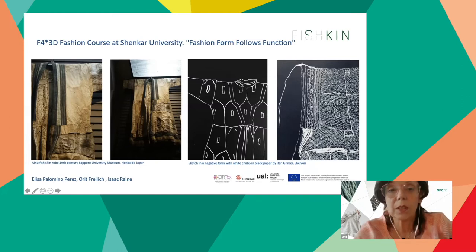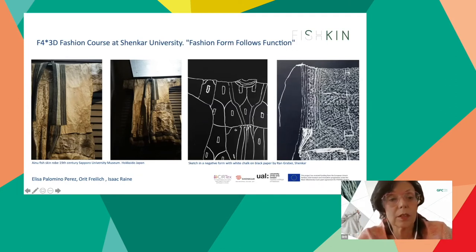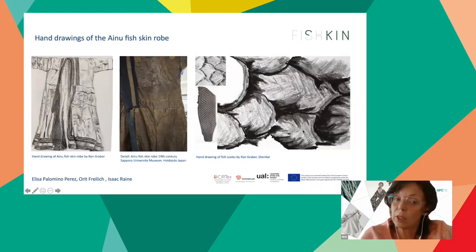The F4 3D course has been taught in Shenkar's fashion department for seven years by myself, industrial designer Ron Kazas, and technical instructor Debbie El Kiani. The course provides a broad vision combining industrial and conceptual design methodologies, bringing an industrial perspective to a fashion study of technical apparel. In the workshop, students choose an item they have researched — a working garment dated back to the 19th century — from which they have three to four weeks to make an exact replica, examining how its design follows its function.